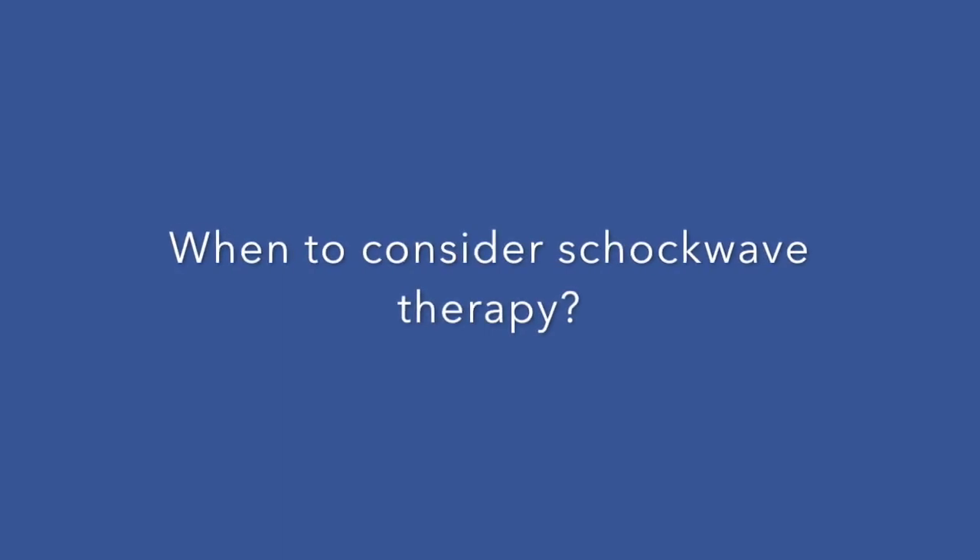Next question: when to consider shockwave therapy. Well the majority of the research on shockwave therapy is done in chronic cases of soft tissue injuries such as plantar fasciitis or Achilles tendinopathy. Chronic can be anywhere between three and six months since the initial onset of the injury. There is some disagreement amongst professionals about when exactly the chronic phase starts, but I tend to say around three months or beyond that.